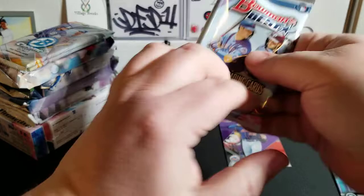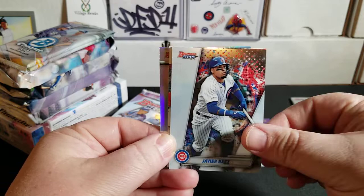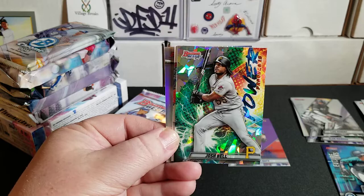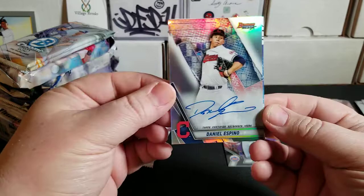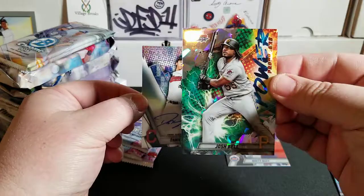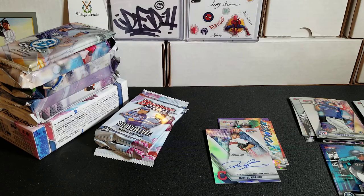Next pack — this is probably going to have one of our autos, and it does. We have Bryce Harper, Javier Baez, Josh Bell, a Power Producer Atomic, and Rowdy Tellez. And our first auto is Daniel Espino from the Indians — a refractor auto. There's another look at the Josh Bell Atomic, which is pretty nice. Got our first auto.